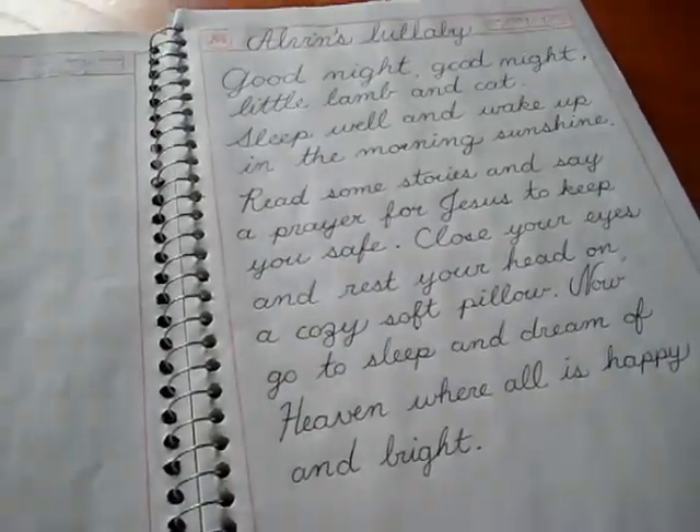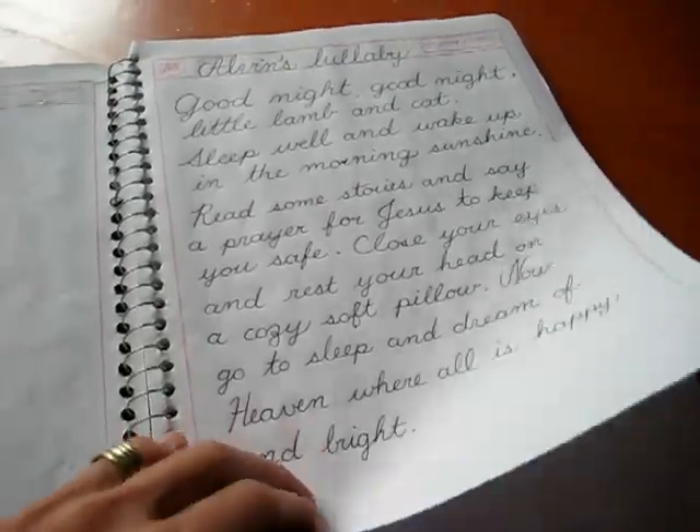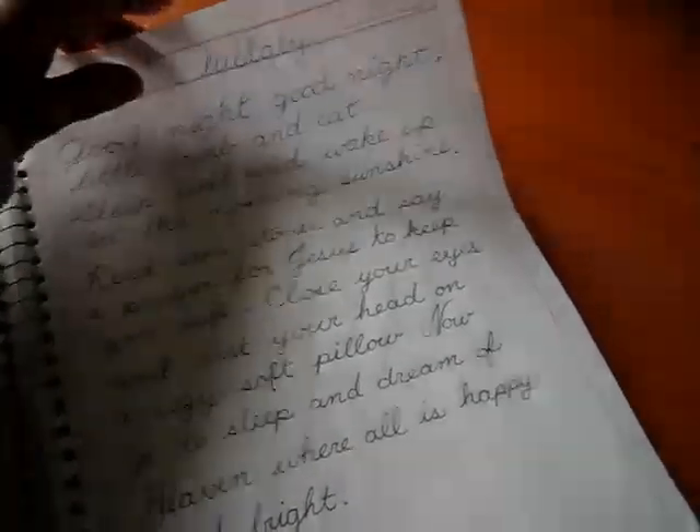We read a little lullaby story that evening, so he wanted to write his own lullaby. So there goes our next page, and we'll see what he comes up with next.